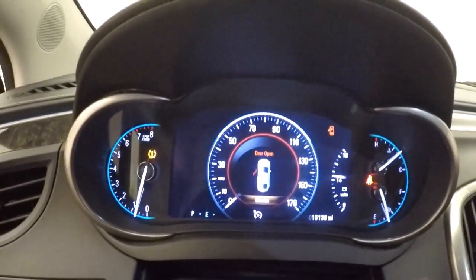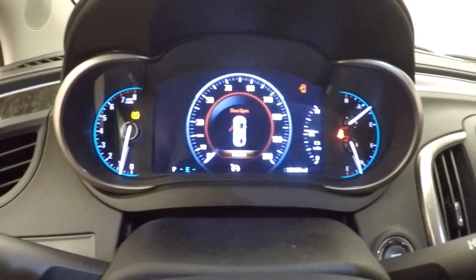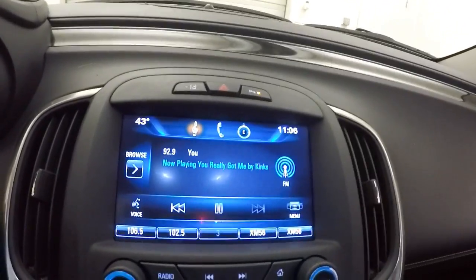Fully digital dash — the speedometer is fully digital, and so is the volt meter. You still have some analog gauges.